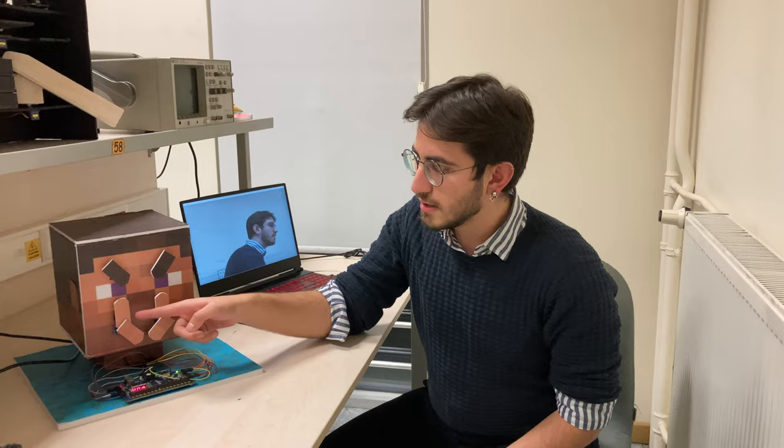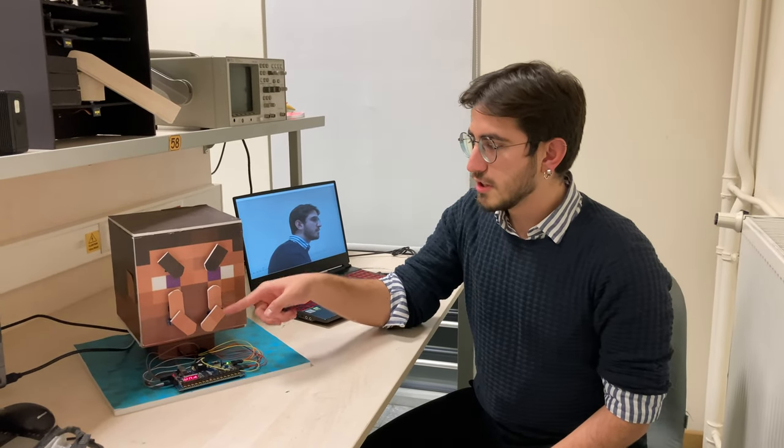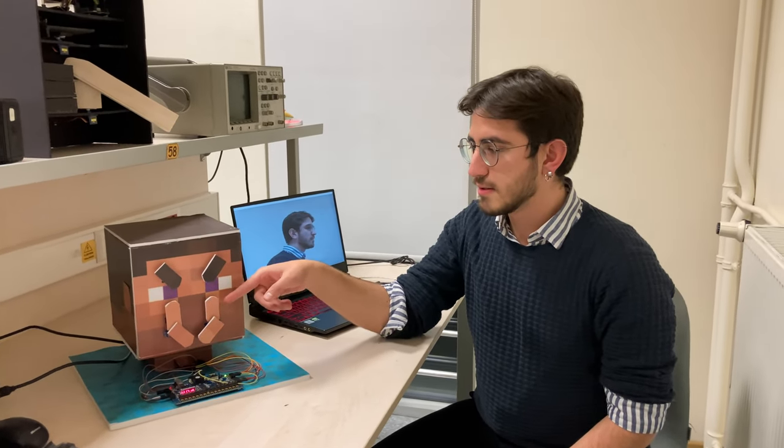In my EE-102 project, I designed an emotional classifier via Transformer for avatars. My emotional output is then projected to the FPGA via UART. As you can see here, the servos actually represent the motor muscles located in the lips and the eyebrows.